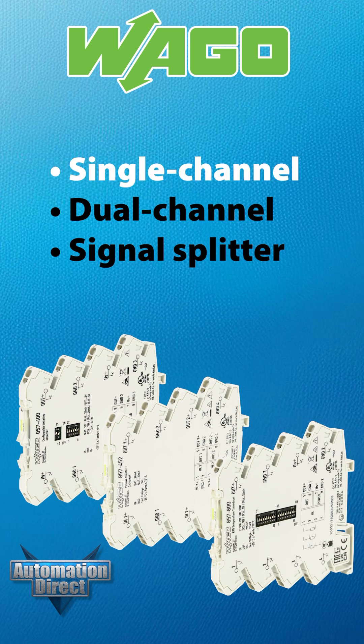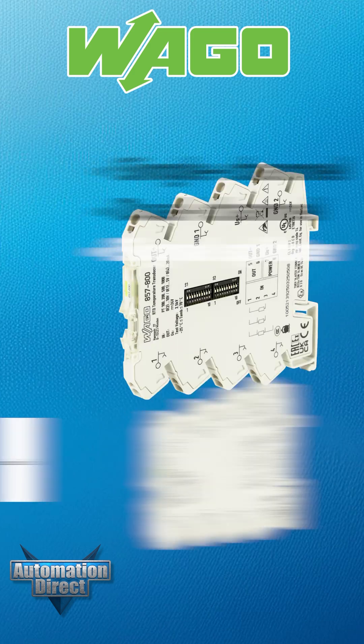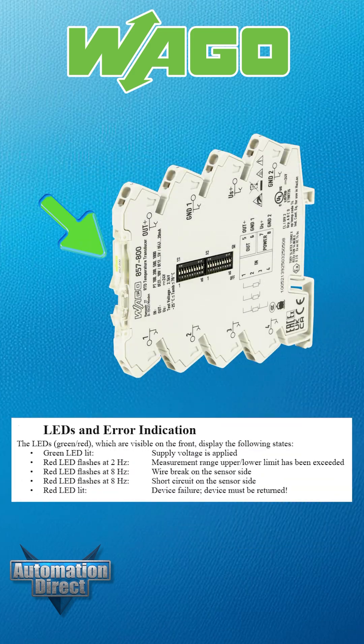They are available in single channel, dual channel, and signal splitter versions. Temperature models include built-in diagnostics to simplify troubleshooting and help minimize downtime.